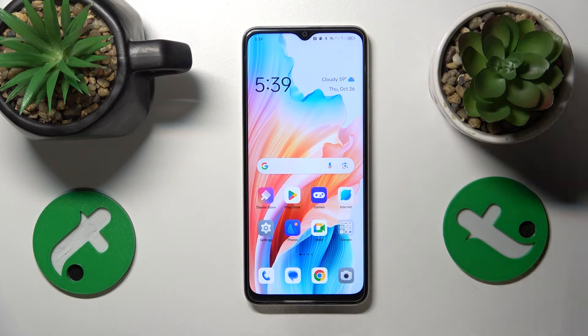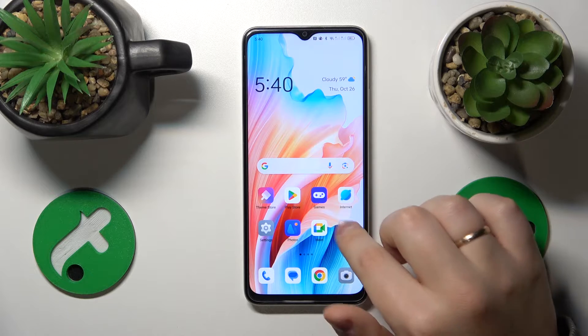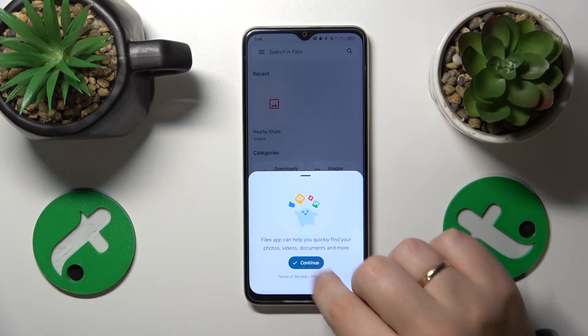To begin, if you feel like your phone is running sluggish and slow, the first thing I recommend is to perform a storage cleanup. The easiest and most convenient way to do that is through the Google Files app, so install it if you don't have it. In my case, I have it right here — so launch the Google Files app.